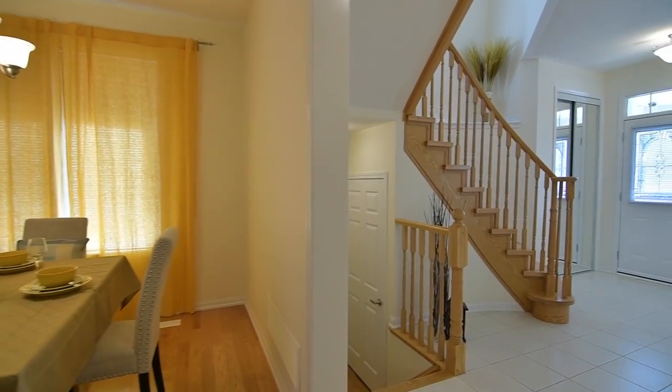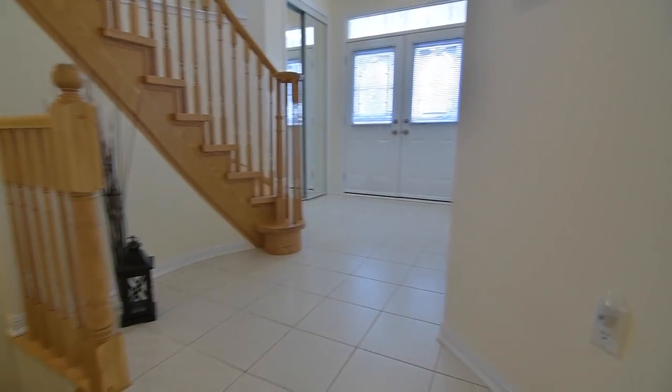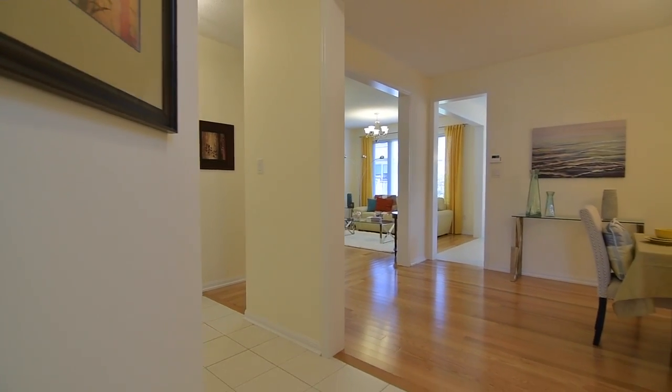The lower level is unspoiled and awaits a personal touch. Down a ceramic tiled side hallway, a coat and storage closet, a powder room and garage access through a fire retardant door completes the main level.